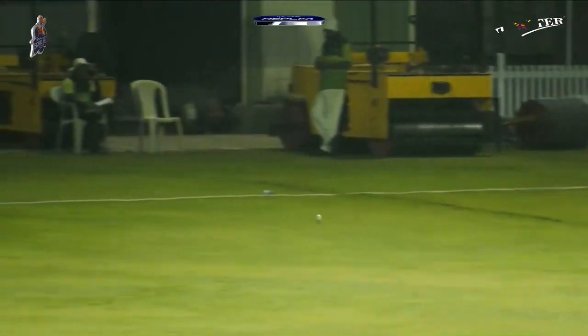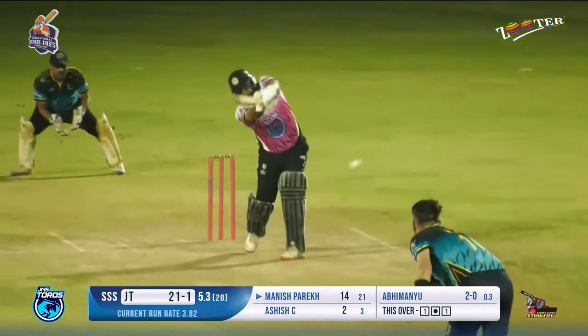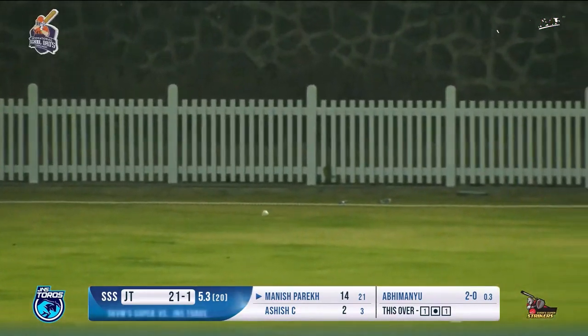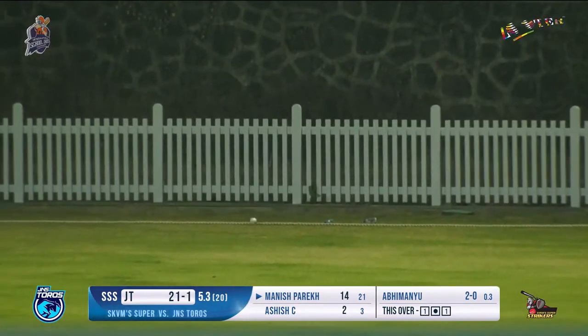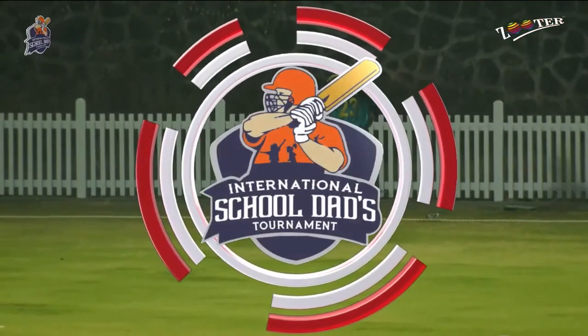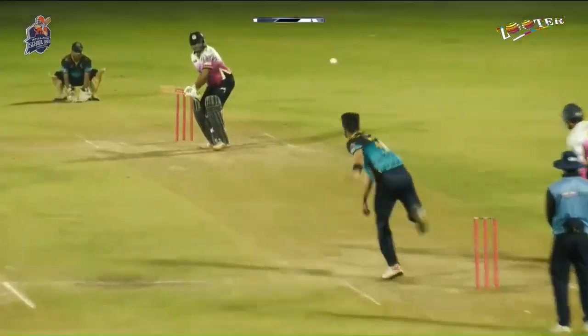First boundary coming in. Team Toros took that innings to a total of 194 for the team Strikers — and they were very happy with that. The next delivery hits the edge of the bat, the bottom of the bat, going all the way for a boundary. It wasn't a bad delivery — bad luck for Abhimanyu.